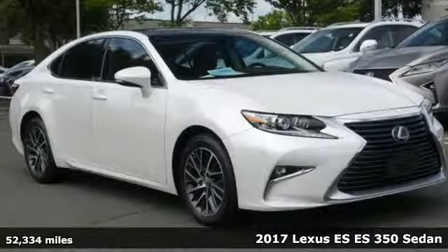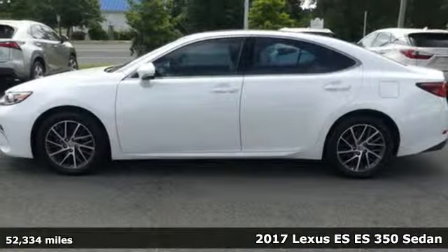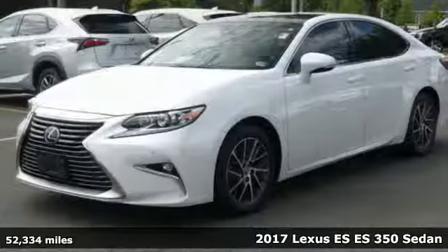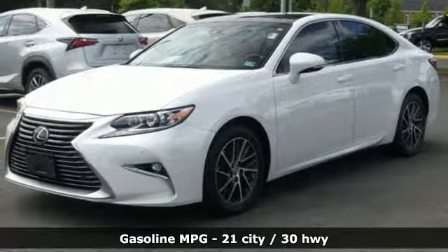Here's a 2017 Lexus ES. Enjoy the exceptional, world-class luxury of this stunning sedan, filled with refined craftsmanship found in every single detail.